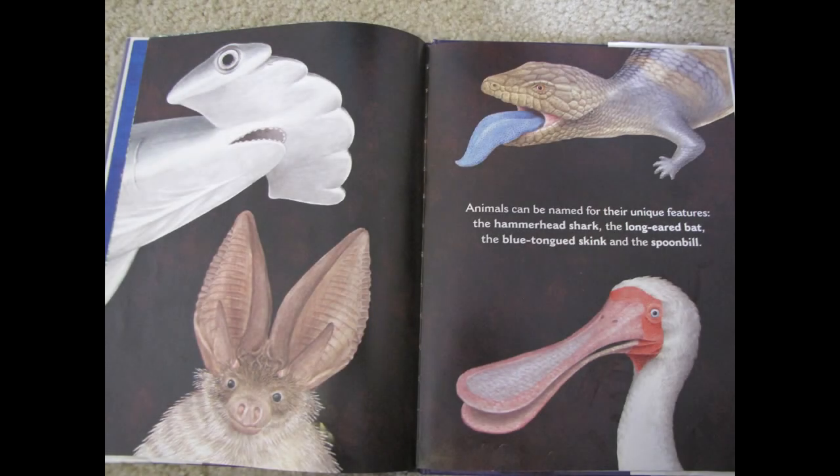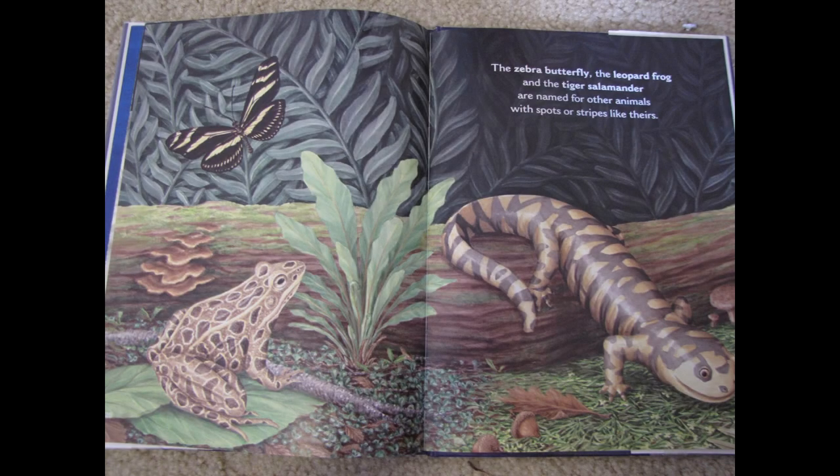Animals can be named for their unique features: the hammerhead shark, the long-eared bat, the blue-tongued skink, and the spoonbill. The zebra butterfly, the leopard frog, and the tiger salamander are named for other animals with spots or stripes like theirs.